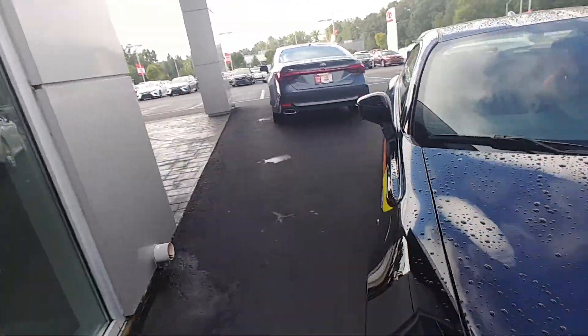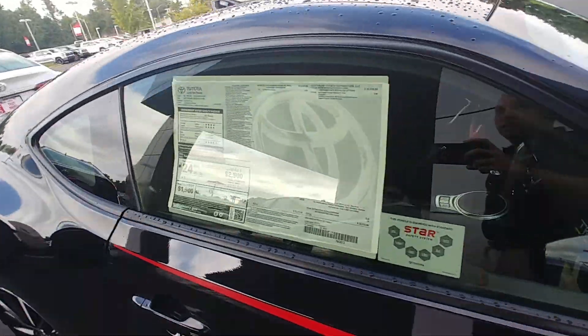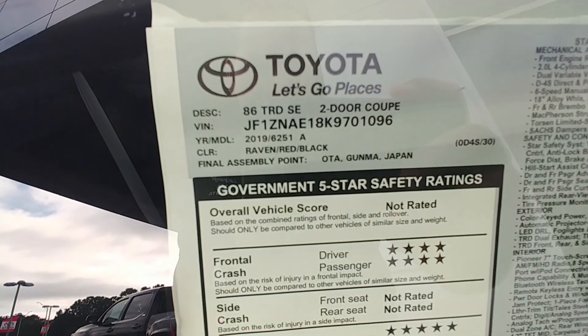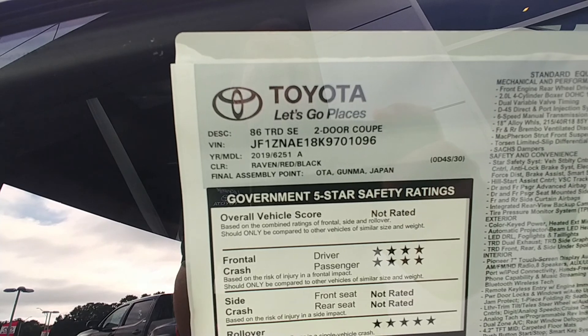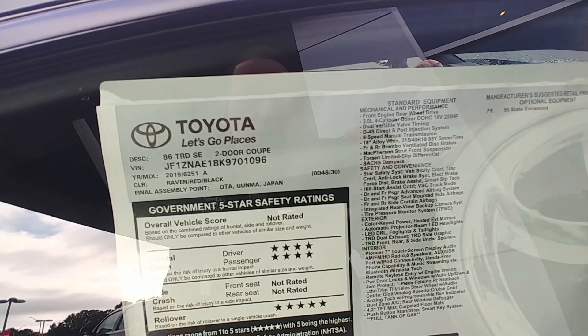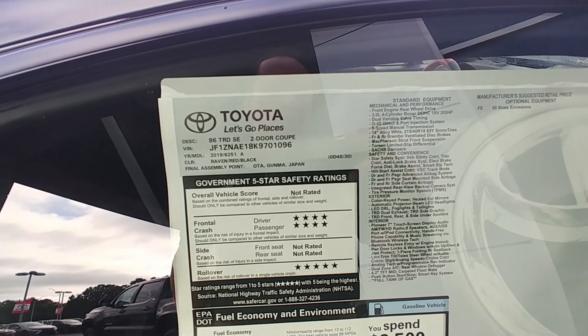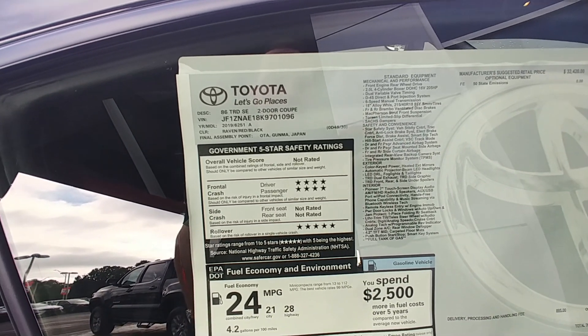On the sticker, this one is actually a TRD SE, so you're not going to see that too often. It's the Raven red and black. It has a 2.0-liter boxer engine with 205 horsepower. With this light of a car, this thing is quick and fun to drive — and it sounds great.